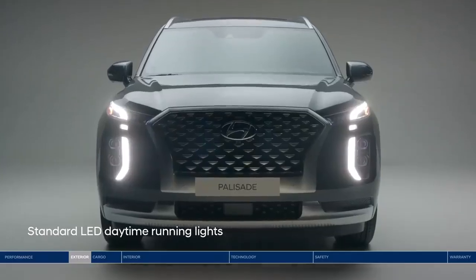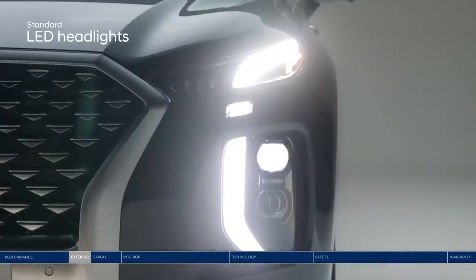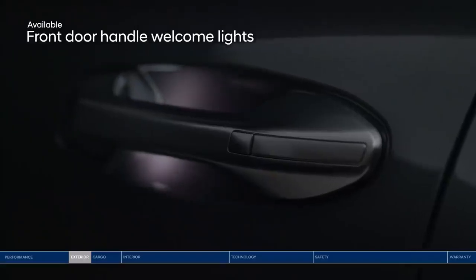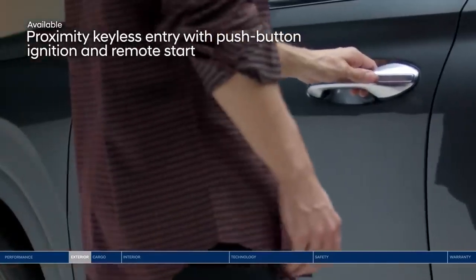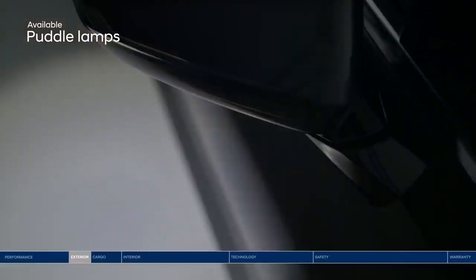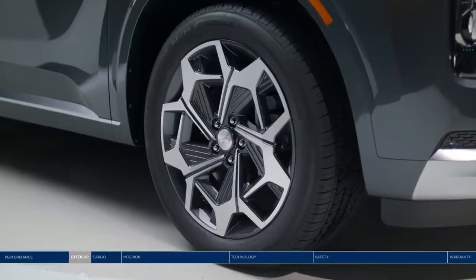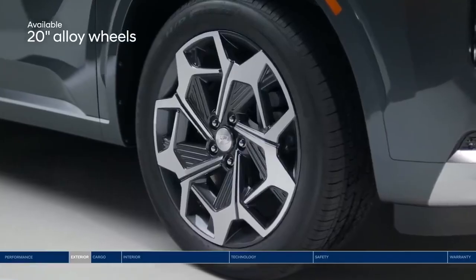The Palisade's presence is as powerful as its performance, with signature LED lighting on the front and rear. Puddle lamps help enhance visibility in a dark parking lot. Complementing the Palisade's sophisticated style are 20-inch alloy wheels.